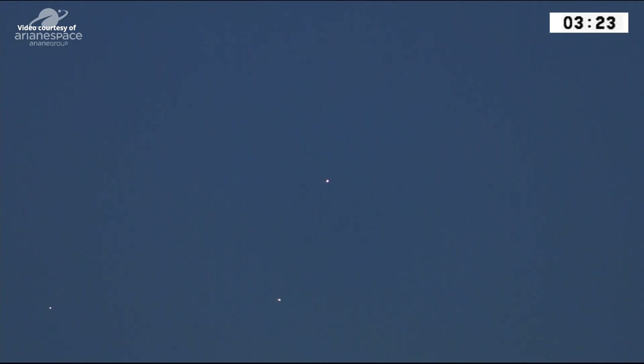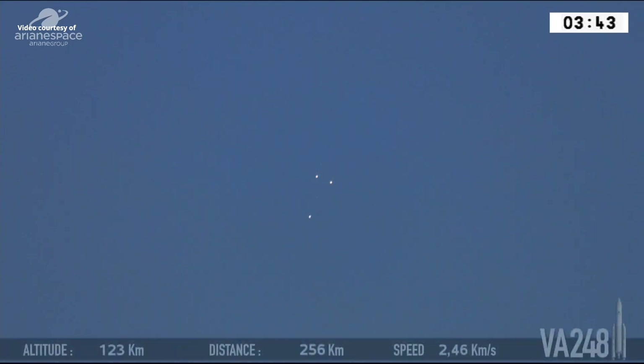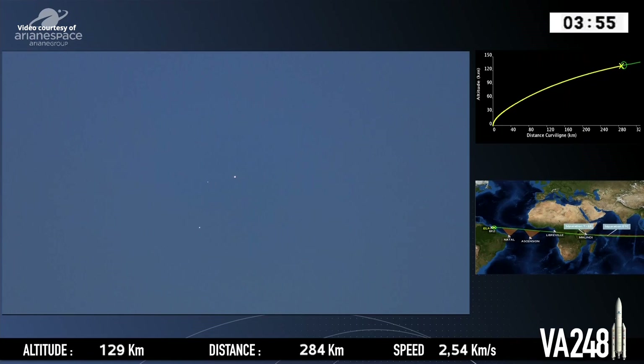Next up, fairing separation. And with this visibility, you'll probably be able to see that as well. You can see that perfectly clear — the two light blue dots. Those are the two halves of the fairing falling away from the mothership. We haven't seen clear skies like this in at least a year, so this is a wonderful sight. Ariane — the main dot in the middle — is the first stage continuing on her mission. Fairing separation coming at roughly 112 kilometers up, because we're out of the Earth's atmosphere.